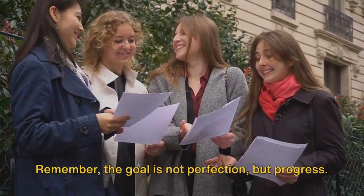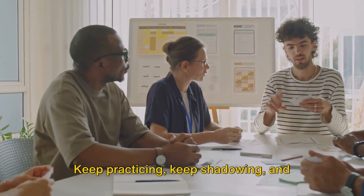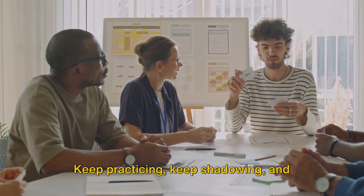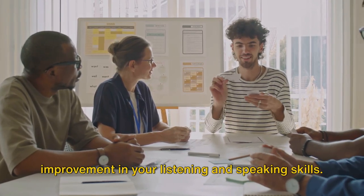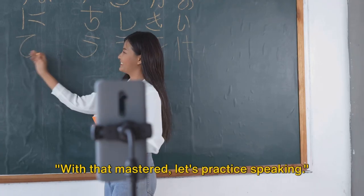Remember, the goal is not perfection, but progress. Don't worry if you don't get it right the first time. Keep practicing, keep shadowing, and soon you'll notice a significant improvement in your listening and speaking skills. With that mastered, let's practice speaking.